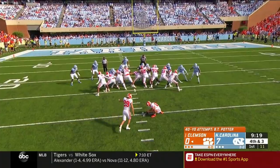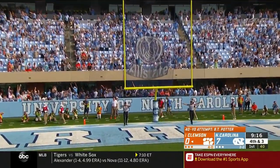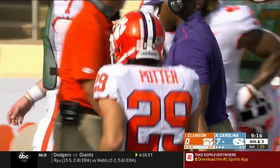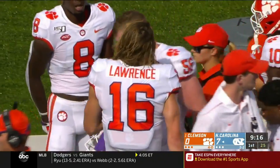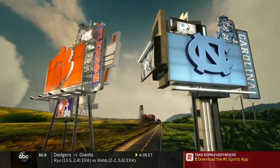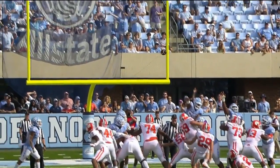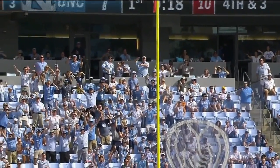A 30 yard trial for B.T. Potter — and he missed it, not even close. Way wide left by B.T. Potter, and it remains 7-0 UNC. An empty possession for Clemson.